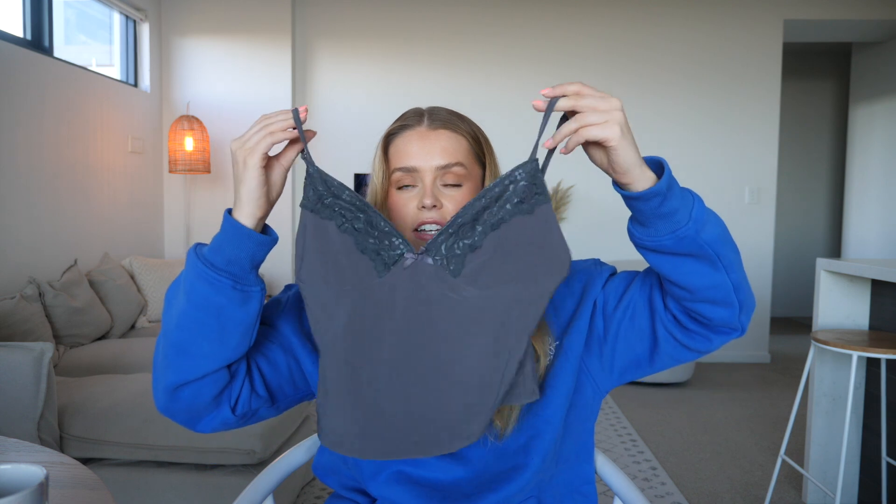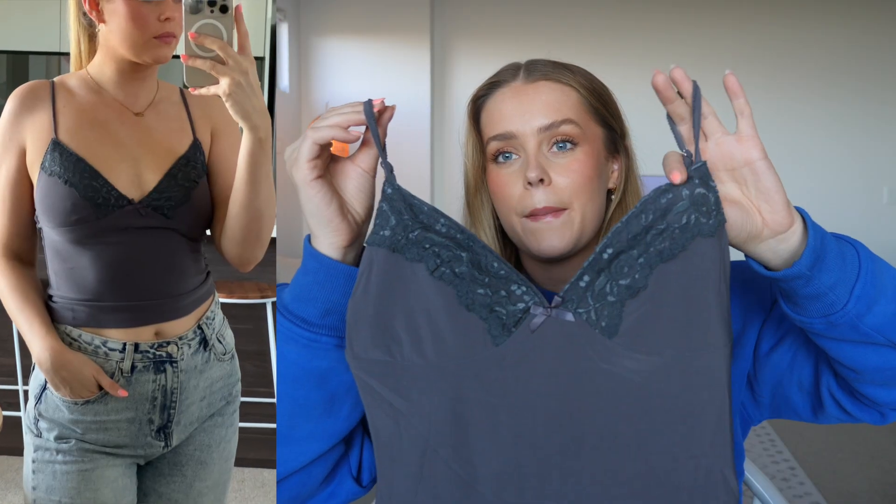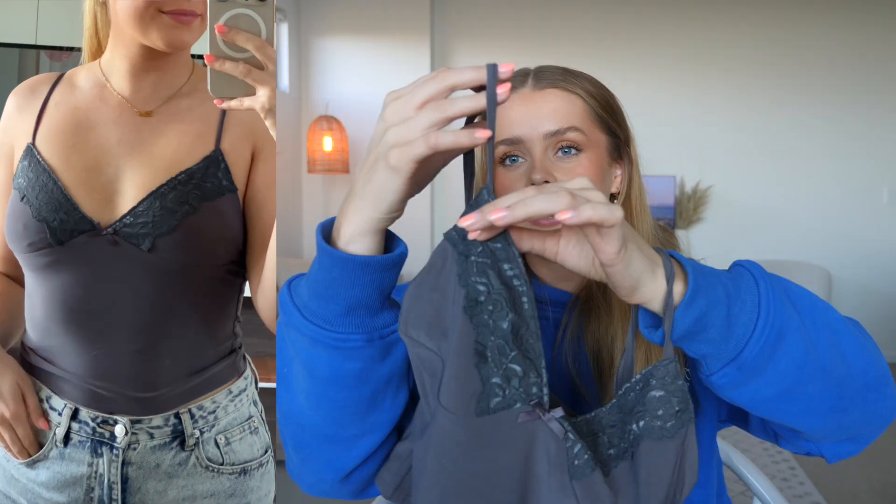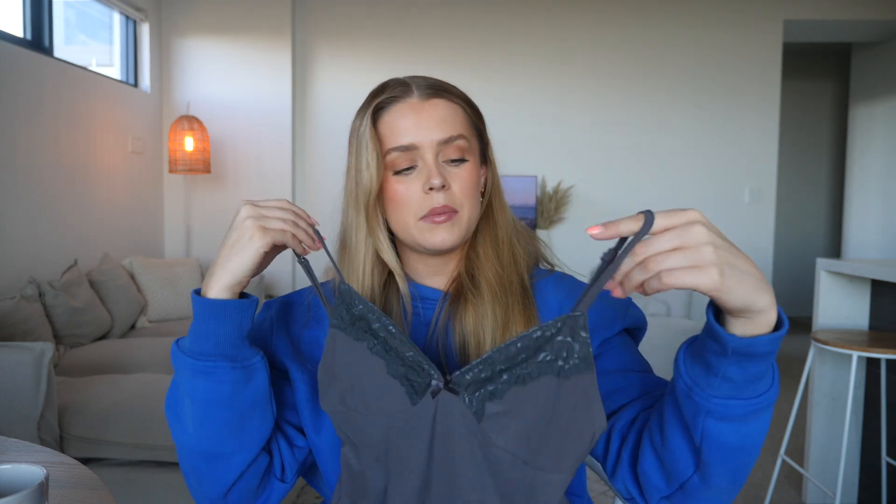Next up we just got this little tank top, which is so pretty. I've actually got this in black already and I really like it, so I decided to pick up a gray one — it's kind of a gray-blue. I just think the lace detailing is so pretty and it's quite a feminine style of top. You could definitely wear this with just some denim shorts; it's quite casual but I love stuff like this.